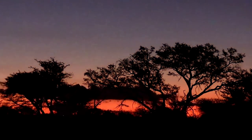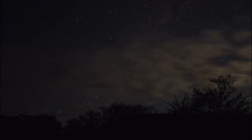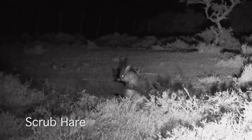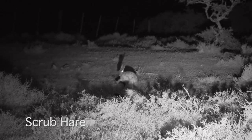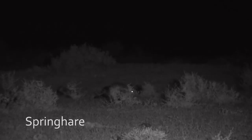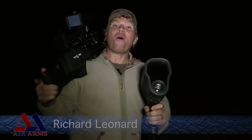I'm out in the Bedford area of the Eastern Cape of South Africa. It's late September and I'm planning on taking a couple scrub hares for the pot with my trusty S510 Ultimate Sporter XS in .22 calibre — plenty of oomph to get the job done. I'll also be keeping an eye out for those hole-digging pesky spring hares. This is one of my favourite kinds of hunting, out here in the pitch black under the starlight. Let's get out there and see if we can get some hares.